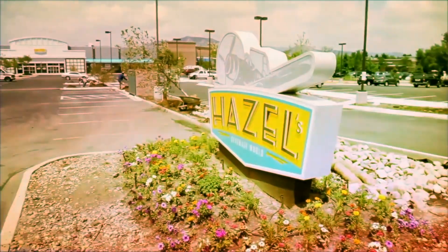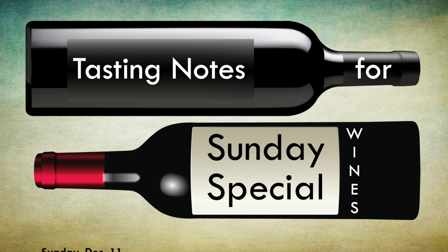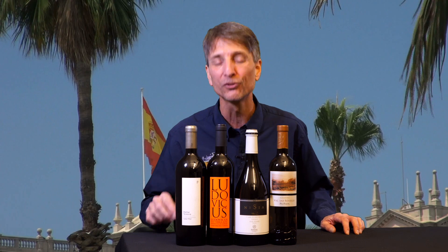Hi, Rob Lenhardt here in the Hazel's Wine Department, and we are bringing you Sunday specials for December 11th and 12th. We've got a solid Spanish lineup for you this week: two whites, two reds.